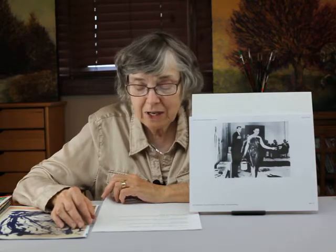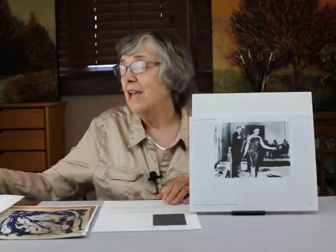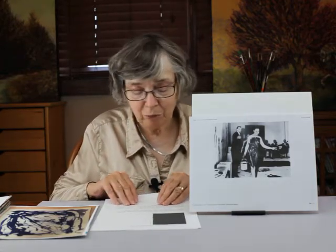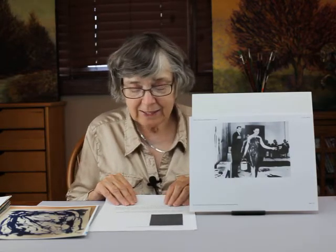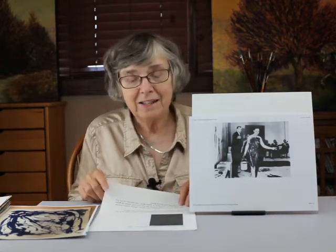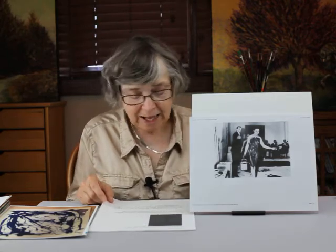He had a black belt in judo, and he opened his own studio in 1955. He actually covered a whole canvas with ultramarine blue, and he said that this blue color embodied unity, serenity, and the liberation of his spirit. He liked these flat colors because it didn't show the artist's hand in it.